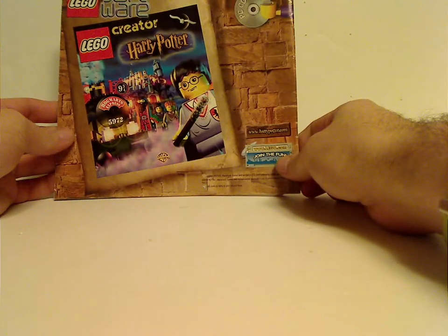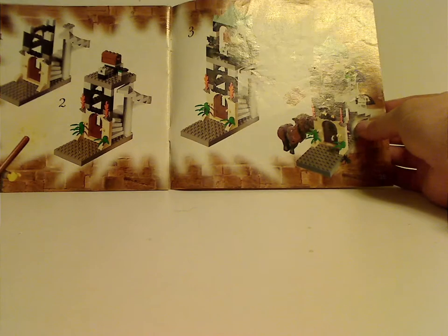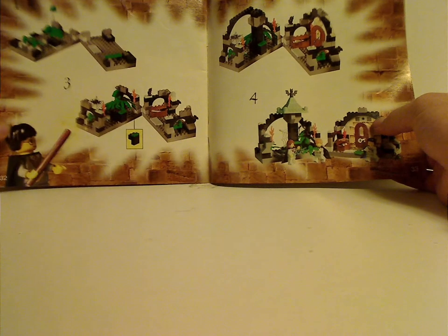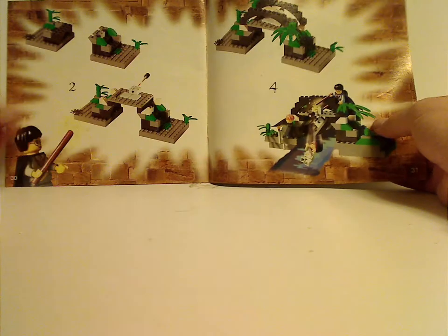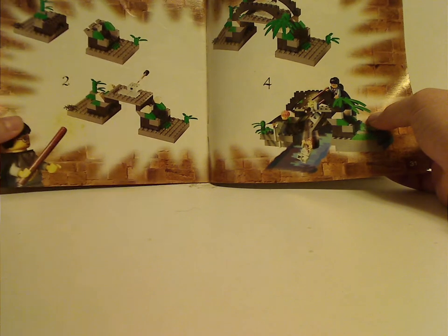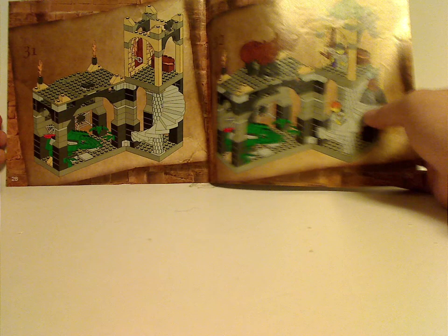On the back, there's an ad for the PC/CD Ron game, and also a few alternate builds with four steps to building, like a tower, another corridor, and a water pathway — which is quite fun, as seen in older sets in the last building steps.